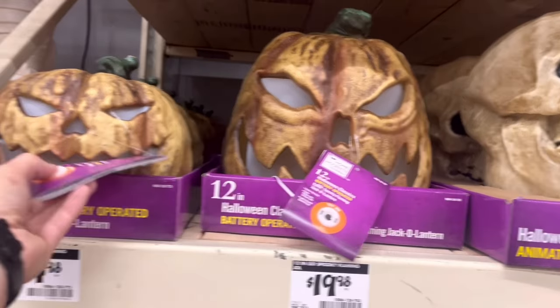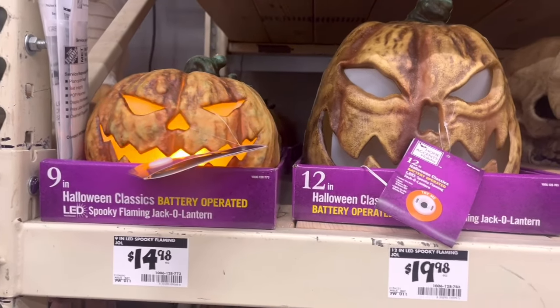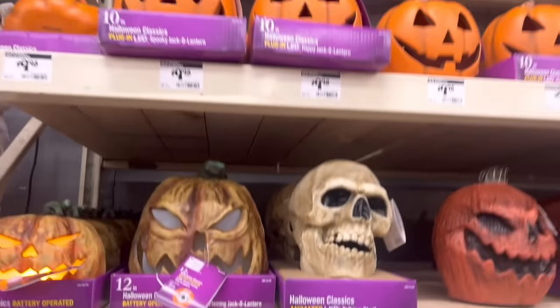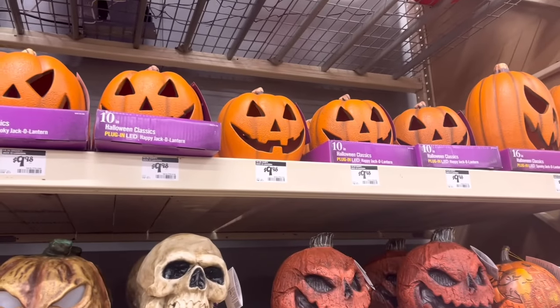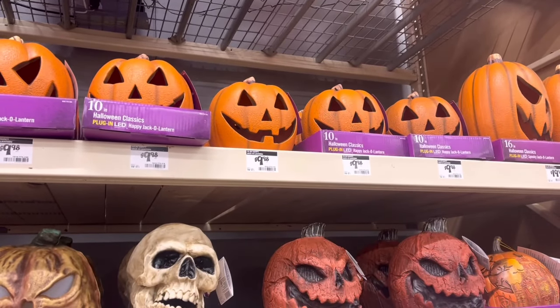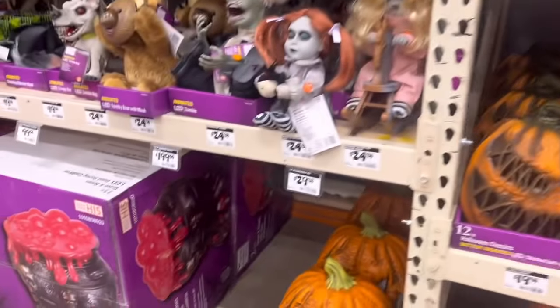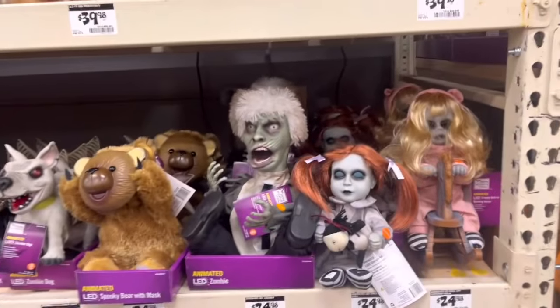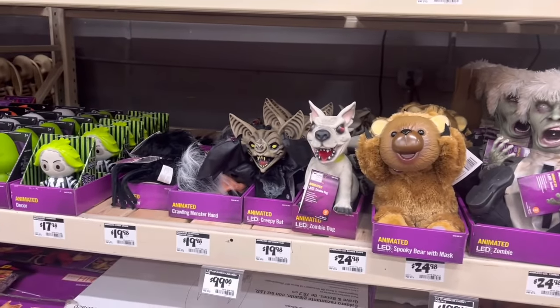Flaming pumpkins — that one's $15, it's alright. Your regular plug-in pumpkins — I use the crap out of these. Put pumpkin pucks in there, put those in the graveyard. More jack-o'-lanterns. You got all your creepy little animated things down here — not a fan of any of this.